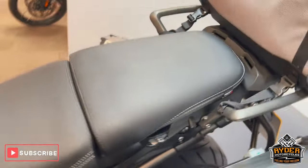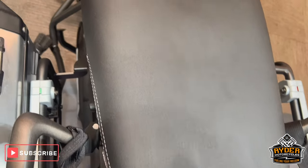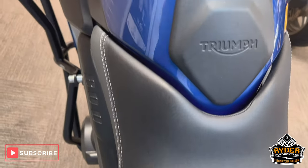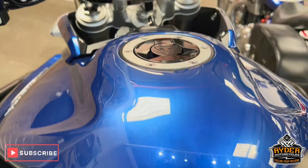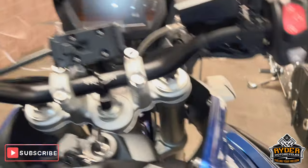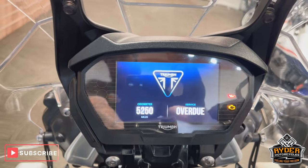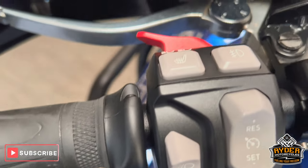Coming to the rear of the bike, we've got the Triumph heated rear seat — again, really nice. And the same with the main seat, which is also heated, no marks on there. Coming to the tank, you've got the tank protector there. It's in a really nice blue colour. All the dash does as it should. You've also got your heated grips, cruise control, and the button up there for your heated seats.